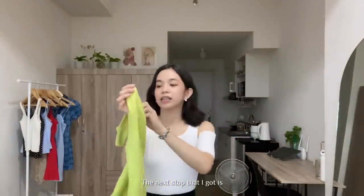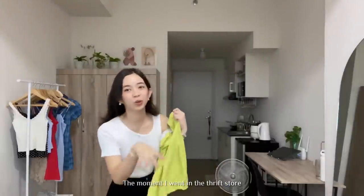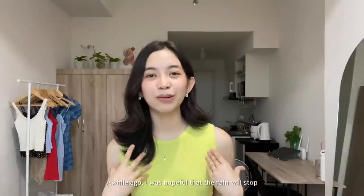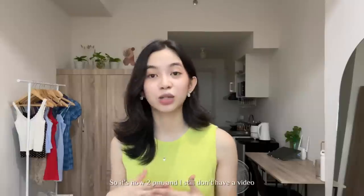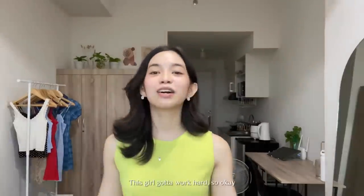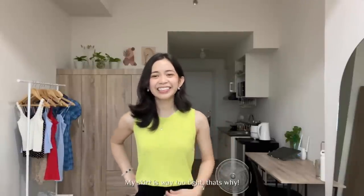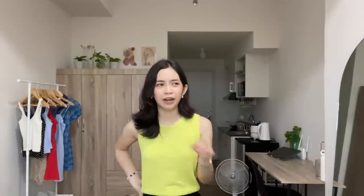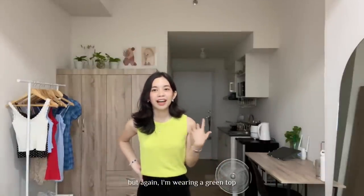The next top that I got is just this vest cardigan. The moment I went into the Ukay, I saw this color and I was like, I'm going to get that. Someone pointed out in my 'What I Wear in a Week in Ateneo' video that I love the color green, and I didn't really see it before. But again, I'm wearing a green top. This is my next top.